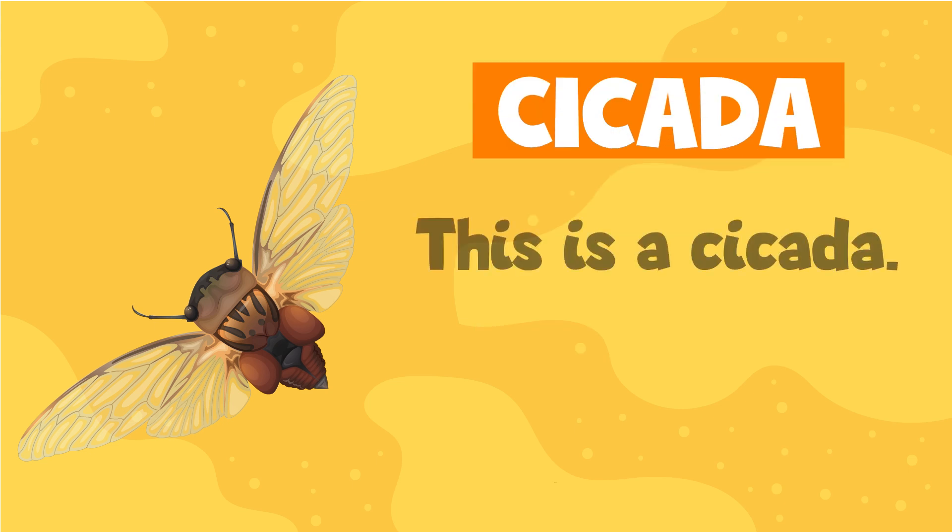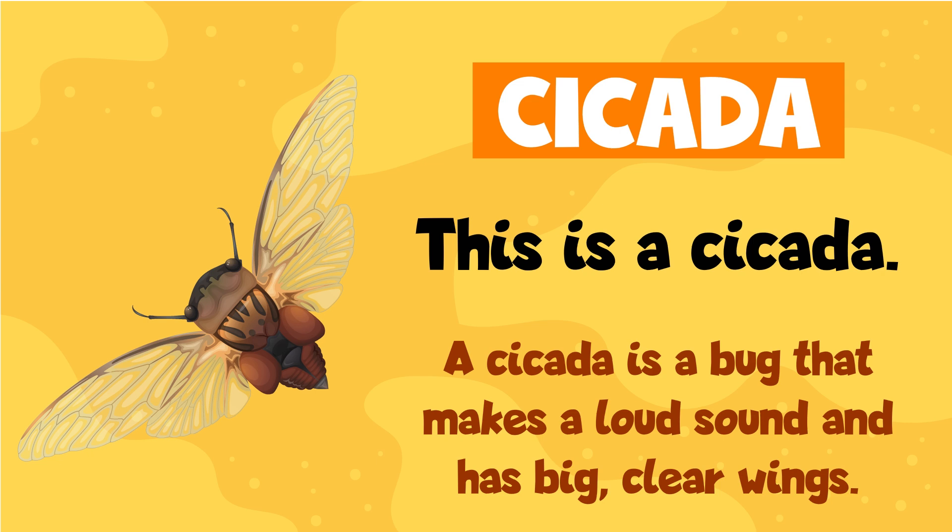Cicada. This is a cicada. A cicada is a bug that makes a loud sound and has big, clear wings.